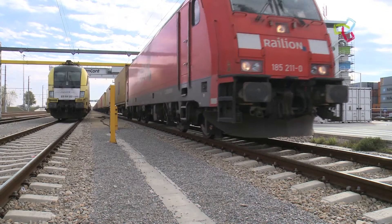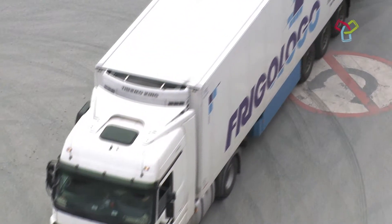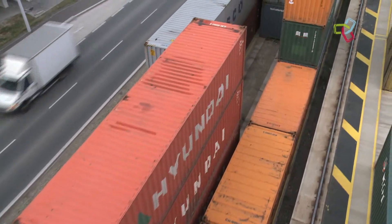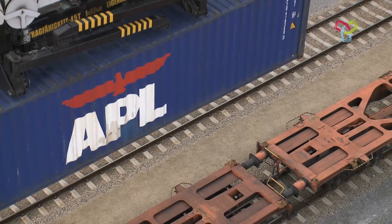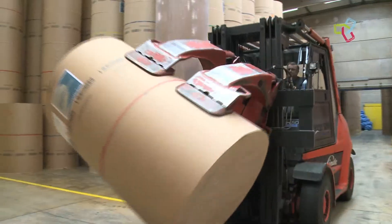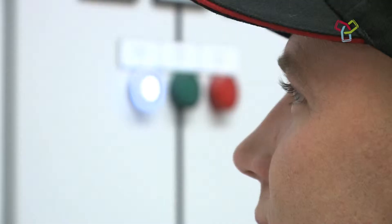Ship, rail, road. The port of Vienna is tri-modal, giving it a unique position amongst Europe's inland shipping ports. More than 11 million tonnes of goods are handled here every year. This makes the port of Vienna an attractive base for more than 100 companies. In addition to upgrading of infrastructure and the adding of stockpile space, flood control remains an important issue.